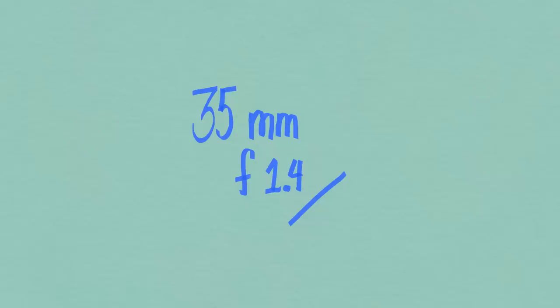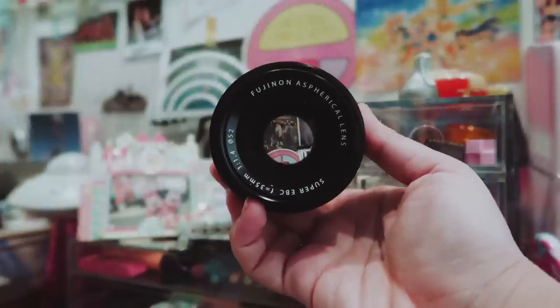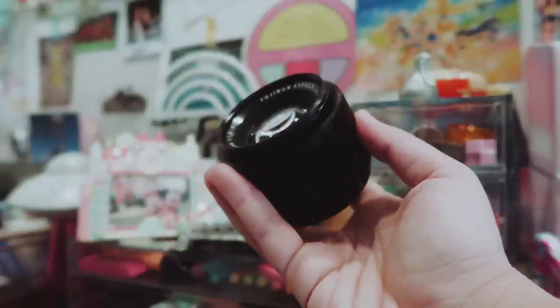I use a couple of Fuji lenses from the X-Series for the X-T100. I'm currently using the 35mm with an aperture of 1.4. I really love this lens because it's tiny. It's a prime lens so you just have to distance yourself from the subject, but otherwise it's so great — it's lightweight and very handy whenever I'm leaving the house.